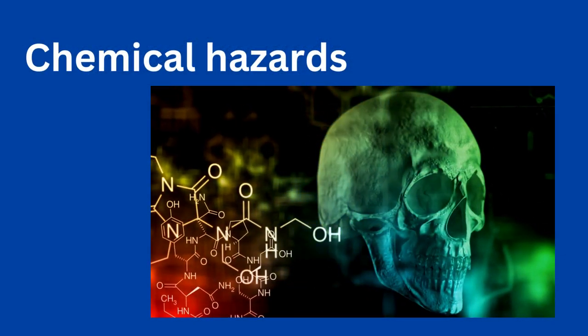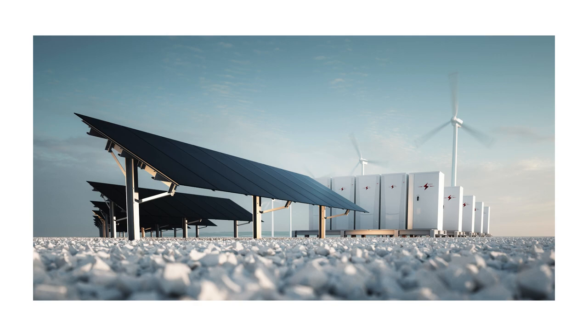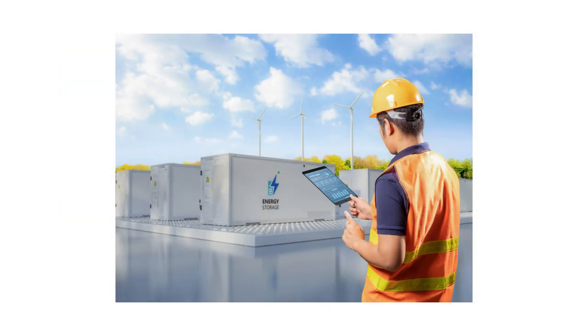Chemical hazards. Some components of solar energy systems, such as lead acid batteries in off-grid installations or chemicals used in cleaning and maintenance, pose chemical hazards if mishandled or improperly disposed of. Workers must be trained in the safe handling, storage and disposal of hazardous materials to prevent environmental contamination and health risks.